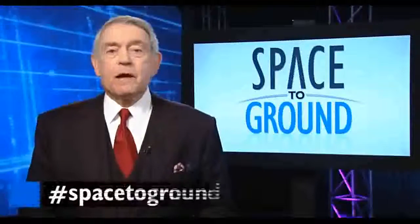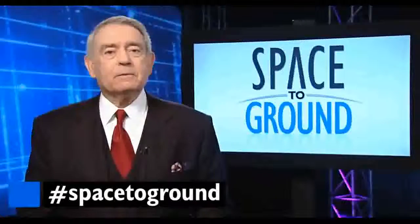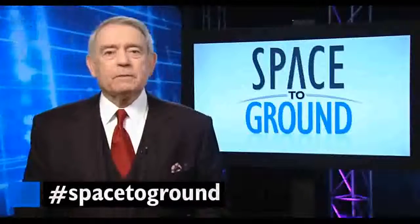Make sure you send us your questions and comments using the hashtag SpaceToGround. We'll see you next week. Or at least, Joshua. I think I'm done here.